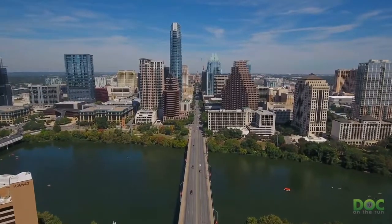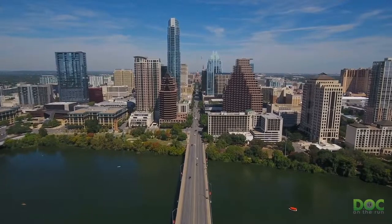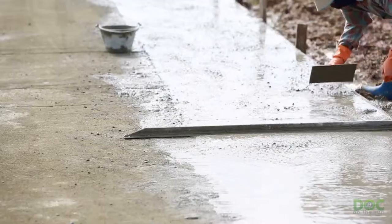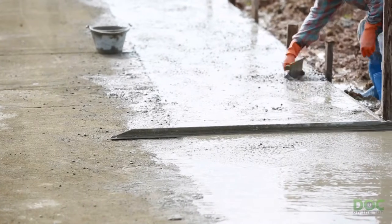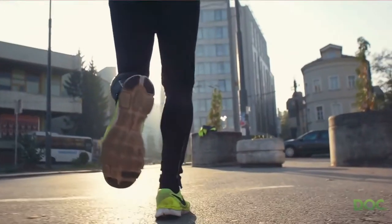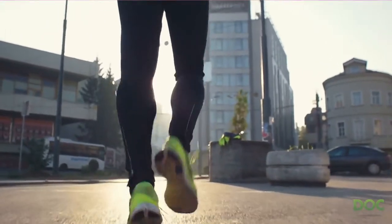If you live in an extremely hot climate like Texas or Florida, you may find that most of the roads where you live are concrete. Part of the reason for this is that concrete doesn't melt in the heat. Concrete is an extremely hard surface. Of all the possible running surfaces, concrete may be the least forgiving.